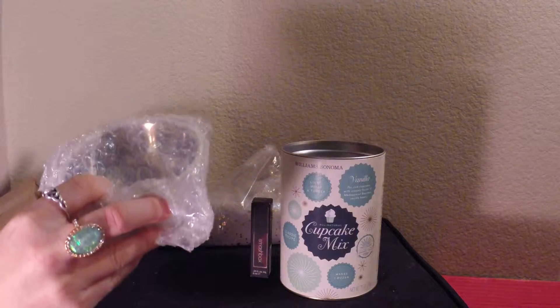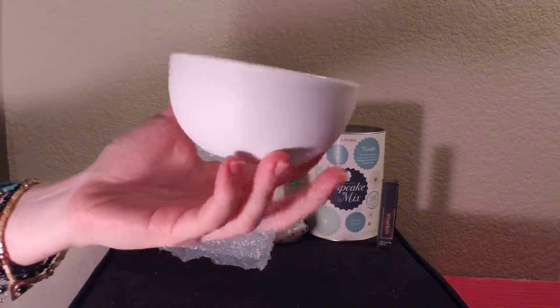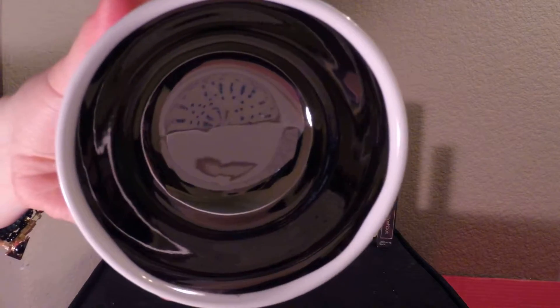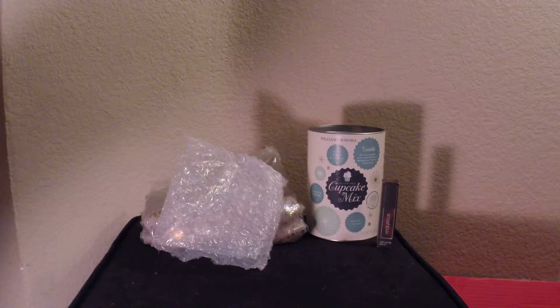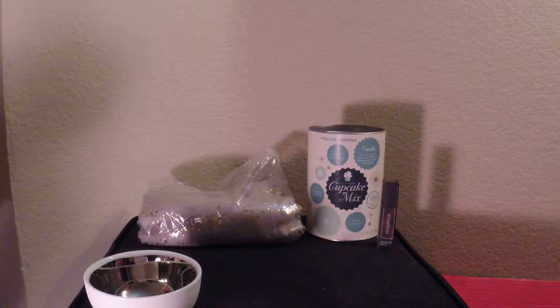The next item is a Canvas Deauville Platinum Bowl. It's $29 and I don't really know what you do with it. Maybe you put rings in it? I don't know what people do with just a random bowl in their house.